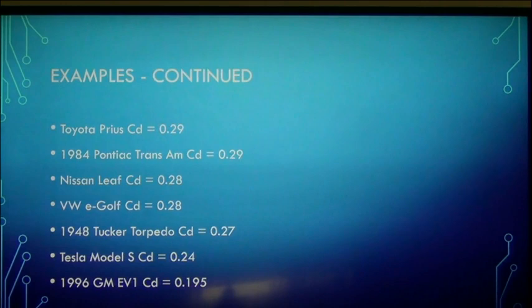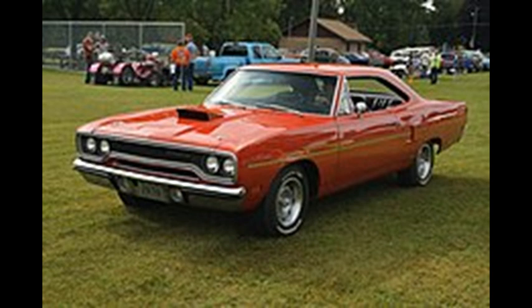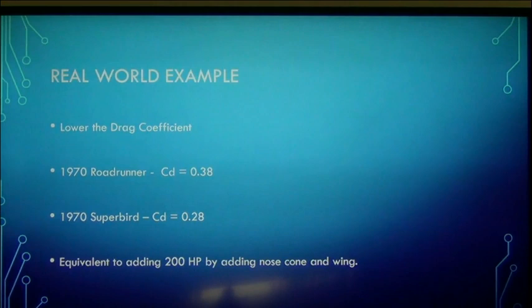Here's a real-world example. In 1970, Plymouth wanted to race at NASCAR. They figured that to compete using the existing production vehicle, they needed at least another 200 horsepower over what the car already had — a huge undertaking and big dollars. Instead, what they did was lower the drag coefficient. The 1970 Road Runner had a drag coefficient of 0.38, and by adding a nose cone and a wing they created the Super Bird with a drag coefficient of 0.28 — equivalent to adding 200 horsepower. When I tell you it's important to consider drag coefficient, I think this is a pretty good example.